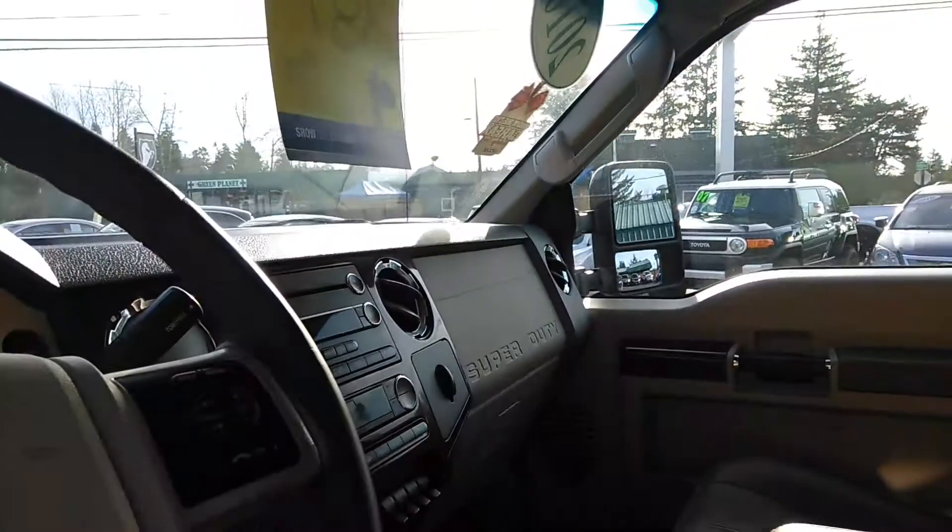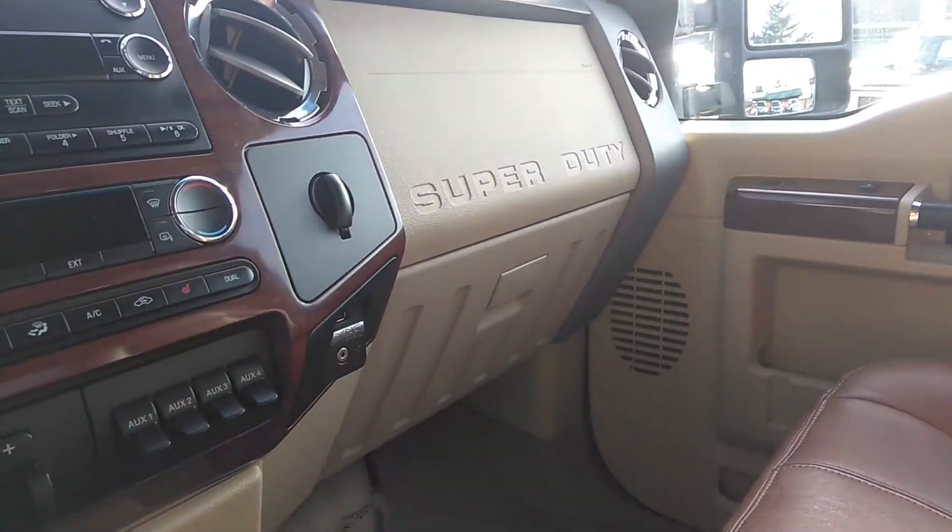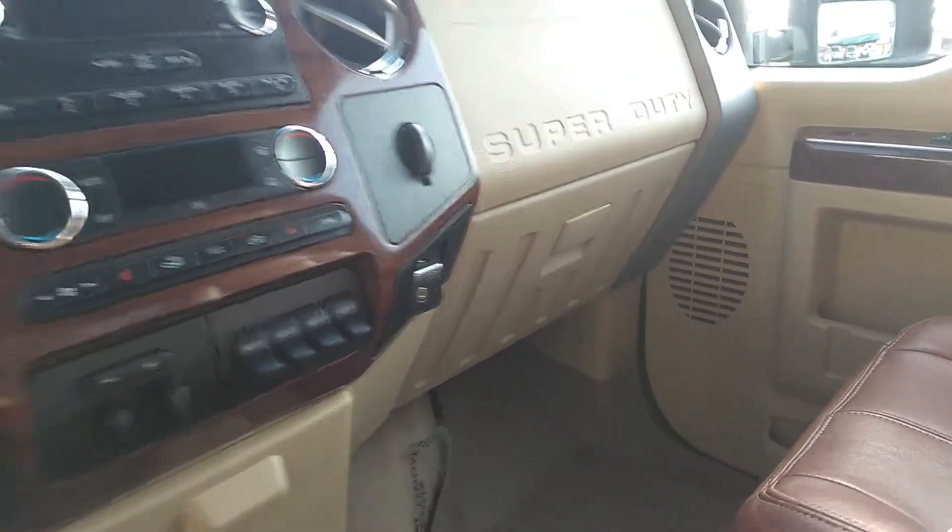And then a backup camera will be in the rear-view mirror there. And then as you can see, it has the SYNC, the USB and aux.